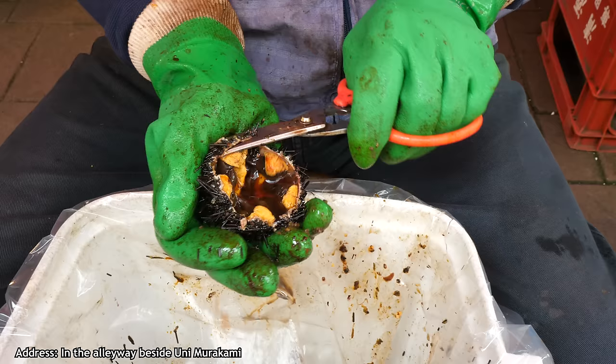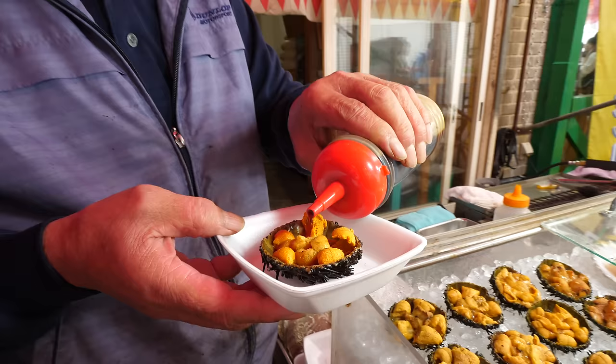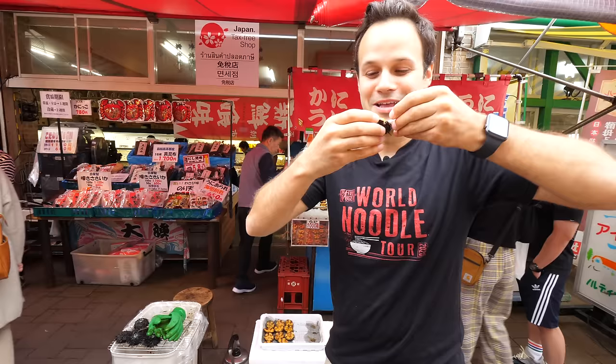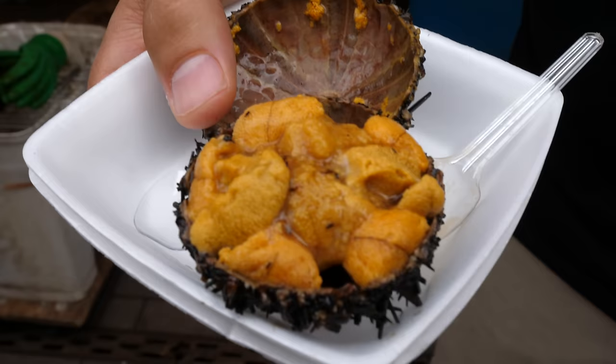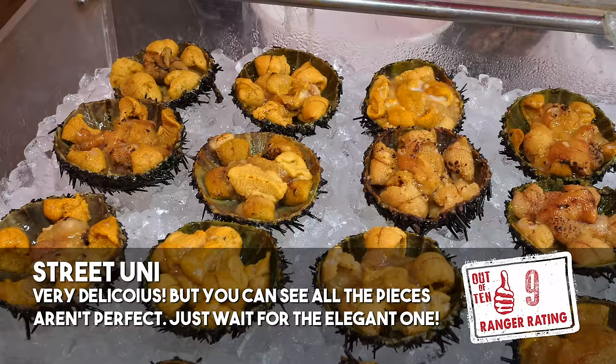Konnichiwa! This is definite straight from the sea, guys. Fresh. A little soy. That's street uni. Arigatou gozaimasu. Let's try it out. First uni right from the market, right from the sea — it doesn't get any better.